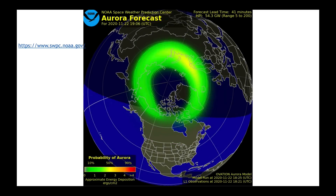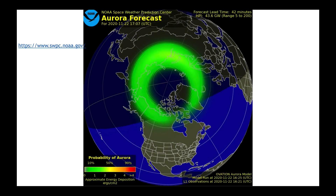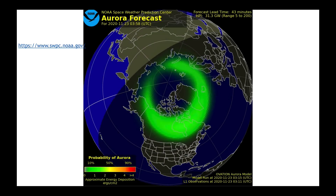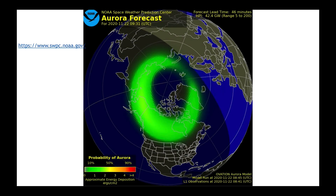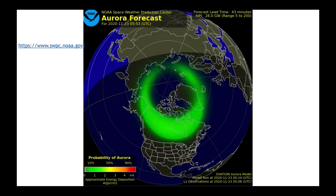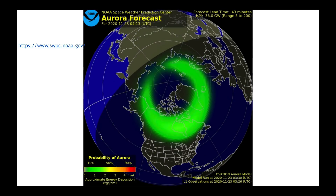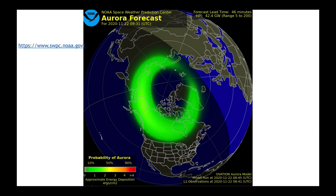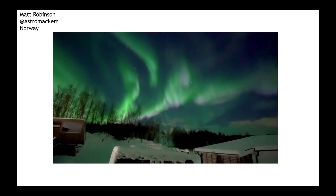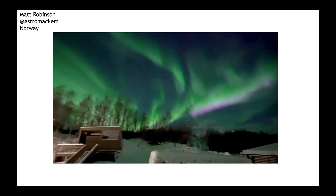Over the weekend, I saw dozens of pictures from all over the world showing the aurora borealis, or the northern lights. And if you're interested in this, we forecast it, and it's done at NOAA's Space Weather Prediction Center. The link to their website is up there in the upper left-hand corner. You can get an animation showing you when and where you're going to have your best chance at seeing the northern lights. Over the weekend, I think the best place was actually in Norway. Matt Robinson, thank you for allowing us to share this video here. You're looking here at the aurora as he steps out of his back door. What a spectacular view.